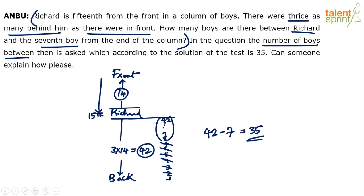Easy, right? I was trying to explain it using a diagram, so it took more time. Otherwise it is very simple — from 42, subtract the last 7 boys and you get the answer: 35 is the correct answer.